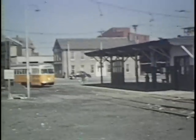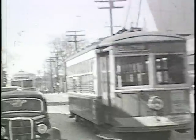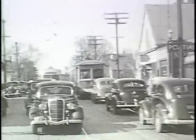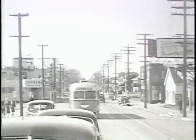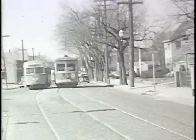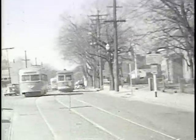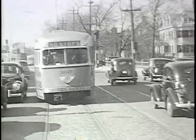Here we're coming into the Neponset Circle, where the operators changed. The Boston Elevated operated the cars as their territory up to Neponset Circle. The cars looped around, and the Eastern Massachusetts operator would get on the car while the Boston Elevated operator got off. The fan trip was going to continue through into Eastern Massachusetts territory all the way to the Quincy Shipyard, which by this time had started a real build-up as a prelude to World War II. I ran out of colored film and had to convert to black and white. This is Hancock Street coming down into Quincy.